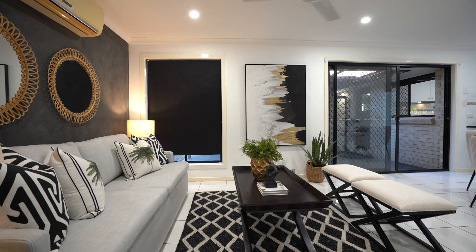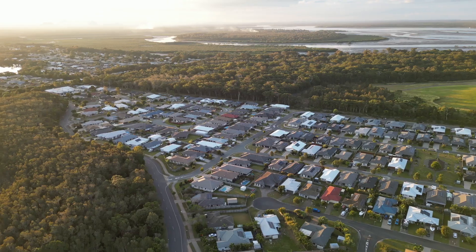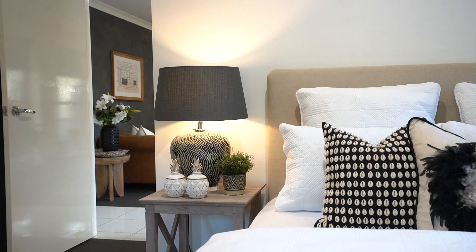It's so peaceful here in this home. We're surrounded by lush tropical gardens — you can't hear a thing other than the birds. I love the flow of this home, with your master at the front and beautiful living spaces here.